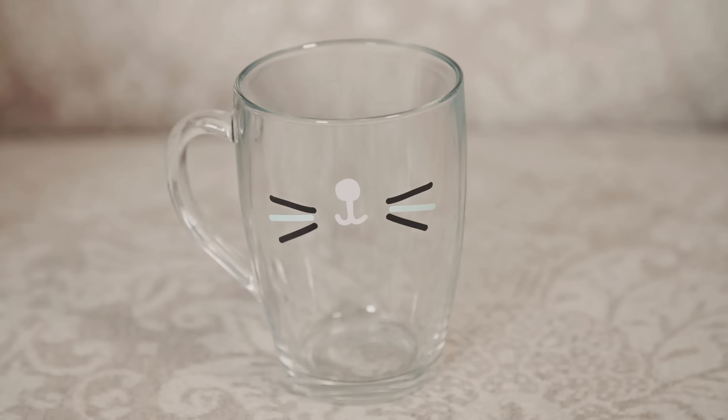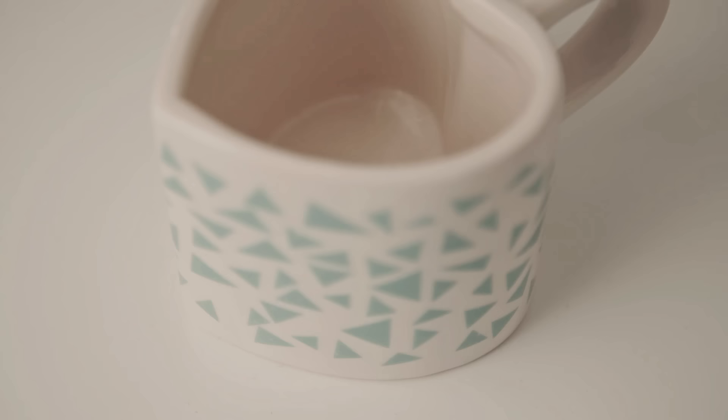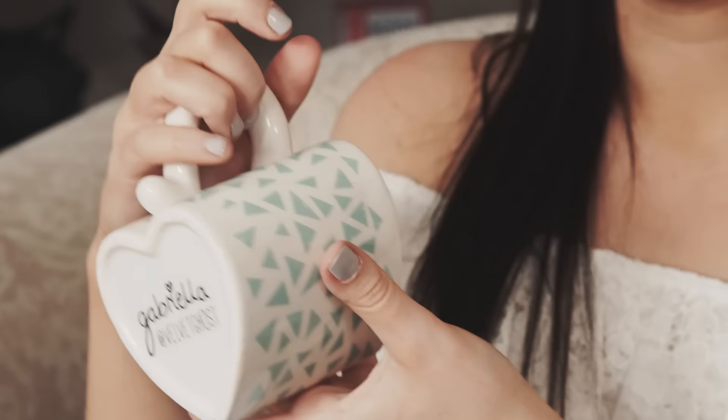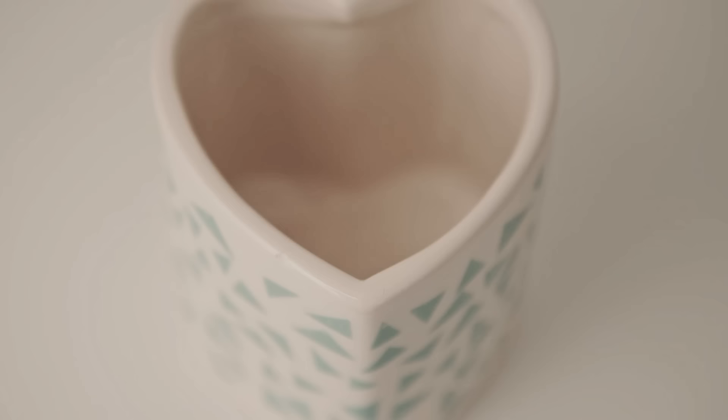This is the mug with triangles on, which matches all the other things, but these ones are in mint green. They're kind of the opposite because it's the middle of the triangles that are coloured rather than the outside, and I love that little touch. On the underneath it says 'Gabriella at Velvet Ghosts', and this one is £3.